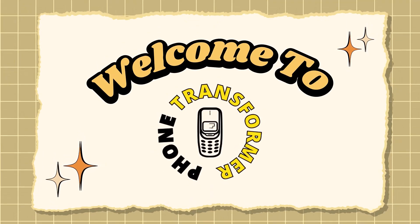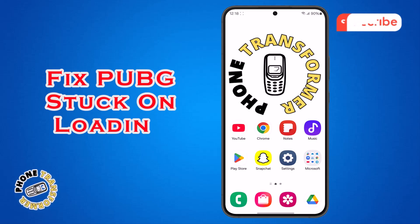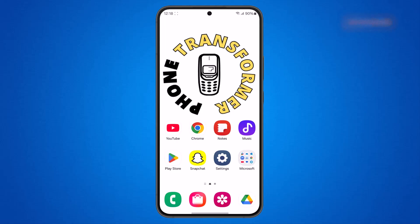Welcome back to Phone Transformer. In today's video, we'll show you how to fix PUBG stuck on loading screen on your Android device with easy and simple steps anyone can follow. Now let's get started.